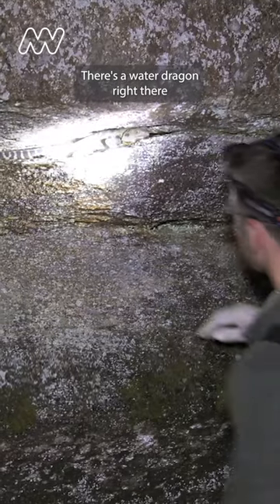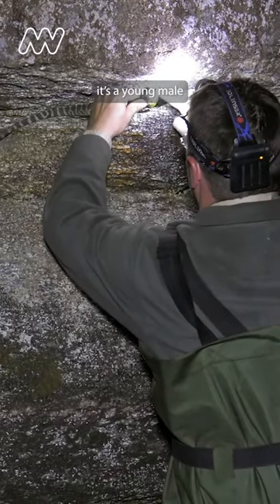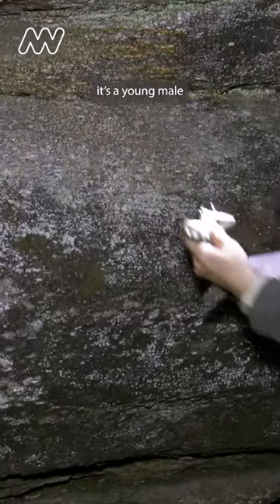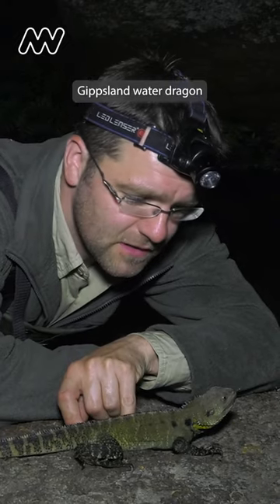That's a water dragon right there. That's a young male. We just caught a sub-adult male Gippsland water dragon here at Genoa Falls.